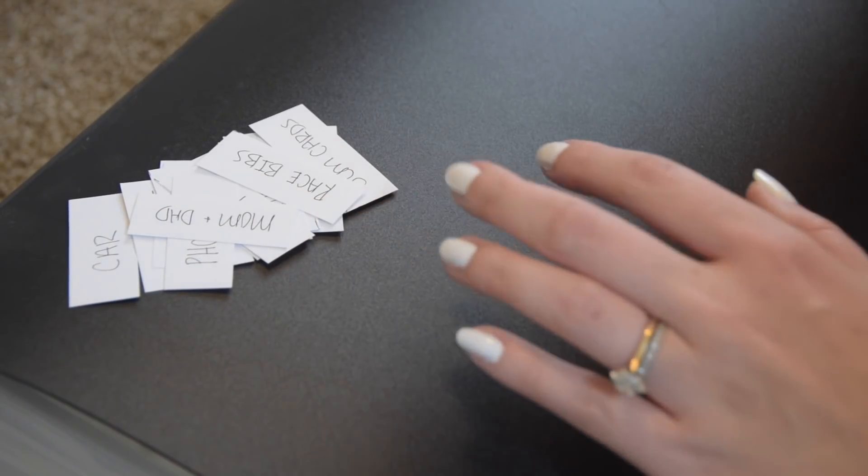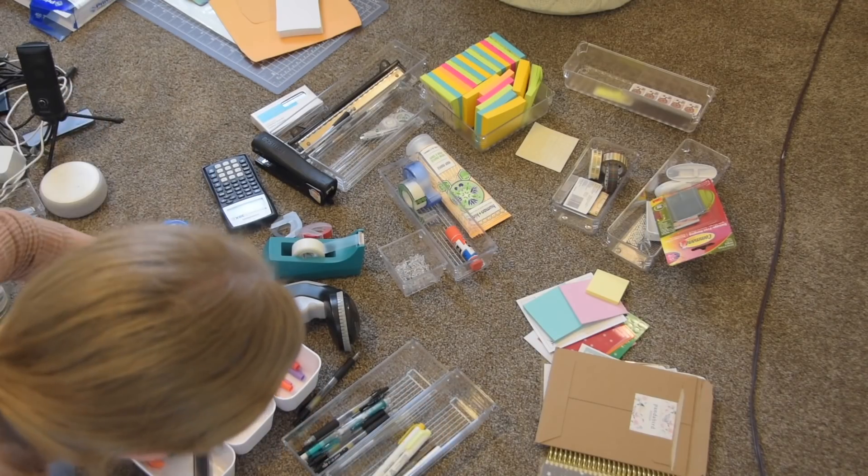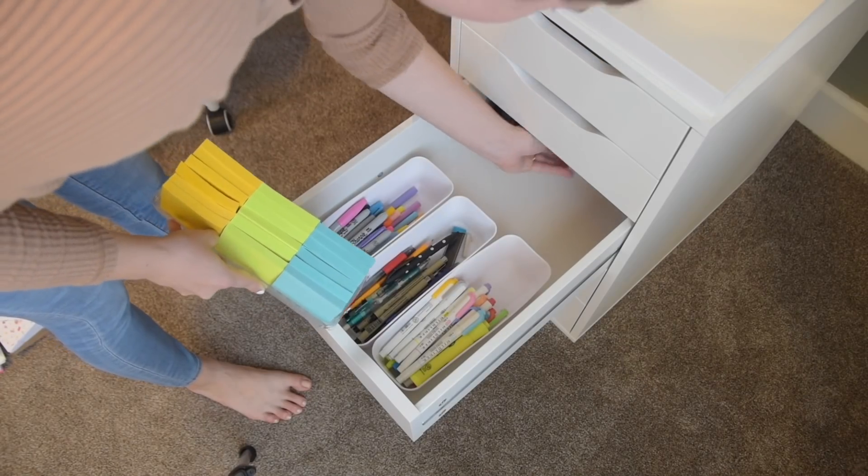Hey guys, I hope you are all ready for this office declutter, organization, and mini room makeover.